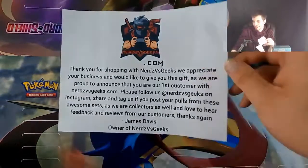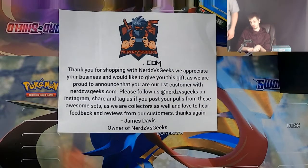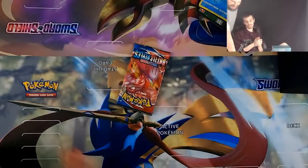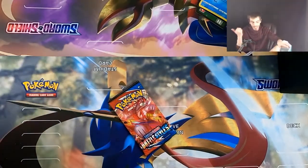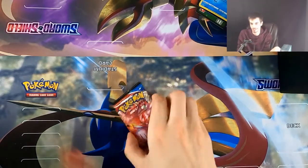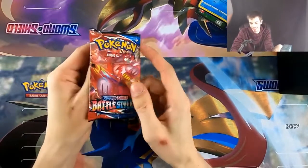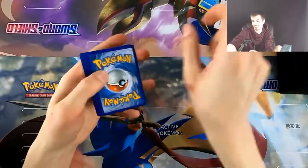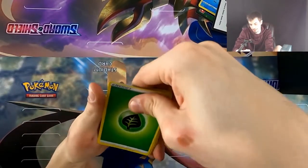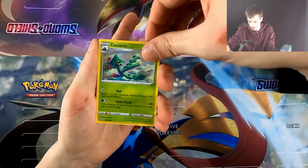Shout out to James — I appreciate you. And it says we're their first customer! 'Thank you — we are proud to announce you were our first customer. Please follow us on Instagram and tag and share any of your pulls from these awesome sets. We are collectors as well and would love to hear your feedback and reviews.' Most people I buy cards from online are not nice wholesome people like this. Shout out to James over at Nerds vs. Geeks — you're the realest. First customers means there must be a Tyranitar in this pack, right? They sprinkled all their good luck on it.